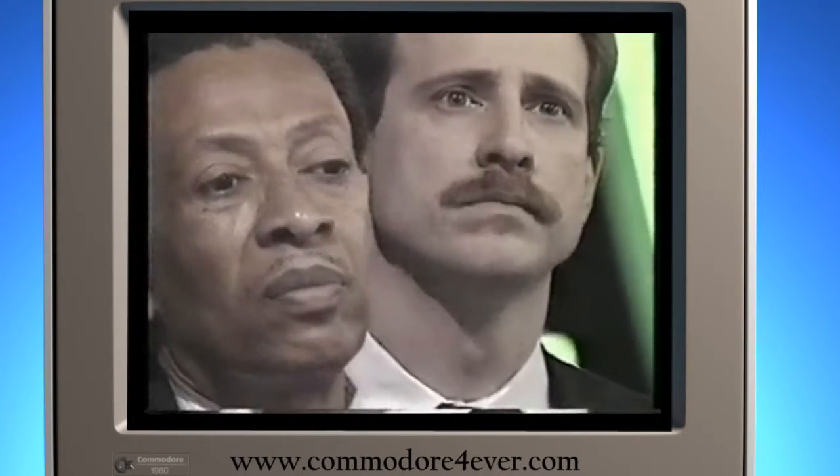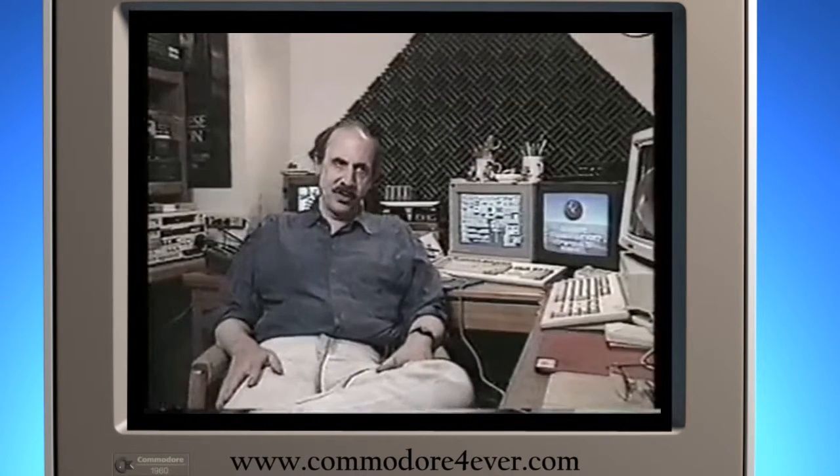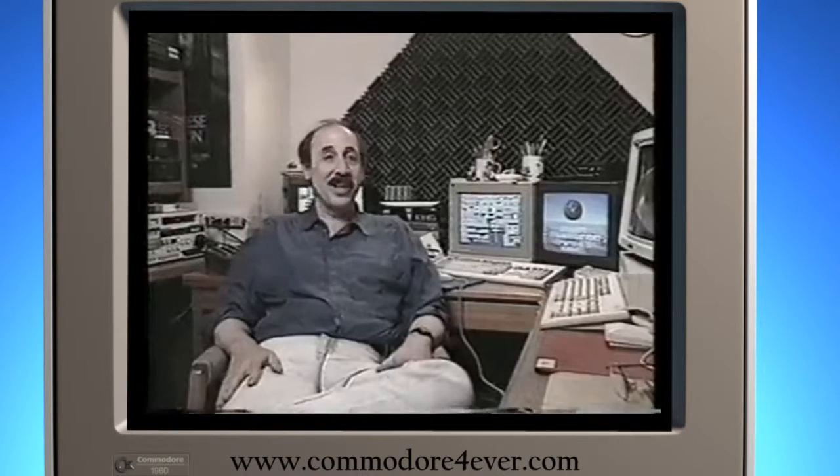The thing that always bothered me about a lot of these people who went, 'Oh, well, the video toaster doesn't do this, and the video toaster doesn't do that, and it doesn't do this, and it doesn't do that.' I'll tell you one thing it doesn't do — it doesn't cost a hell of a lot of money.